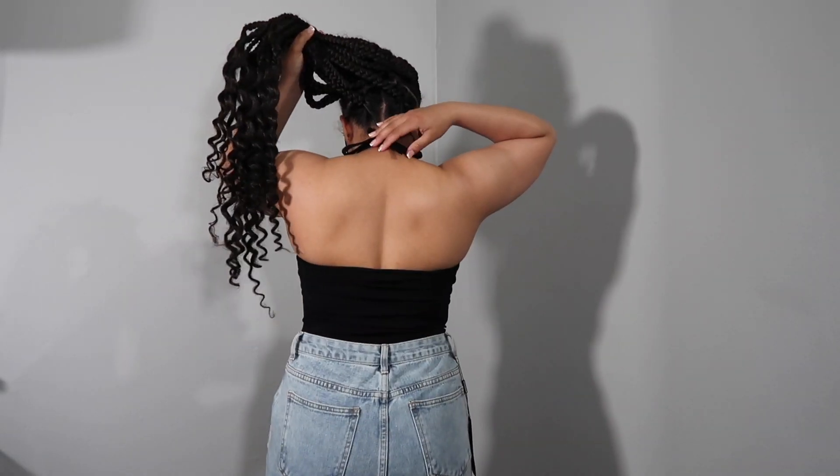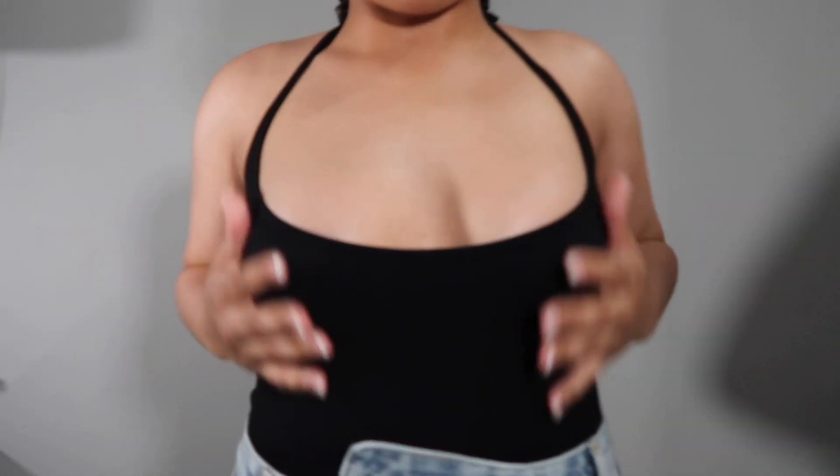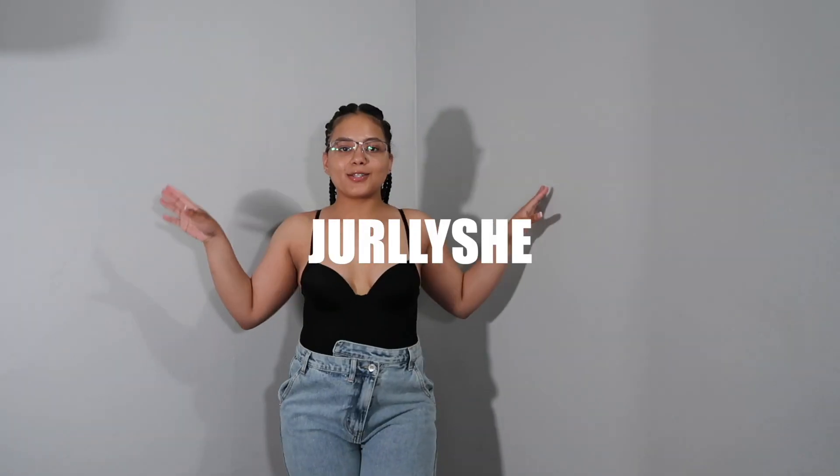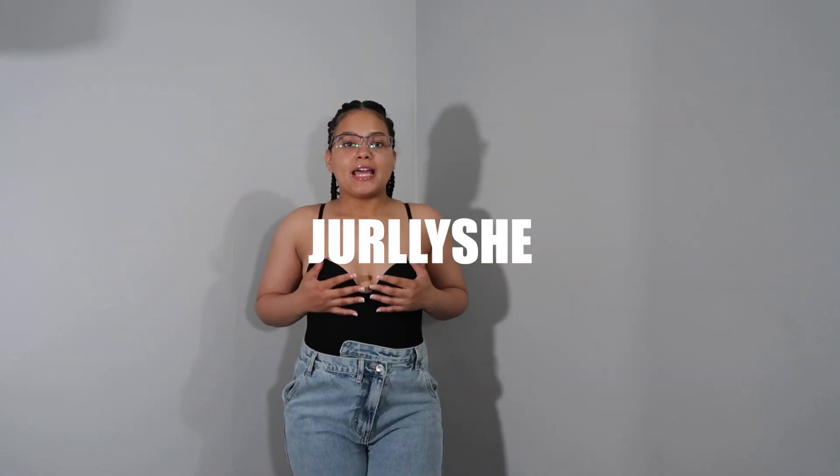It shows your back, it has this little string that you tie — it's like ribbon material — and I honestly love it. I have a few outfits that I want to wear this with; I don't know which one I'll choose but we will see. The next bodysuit I'm presenting to y'all is actually from Jewelry.